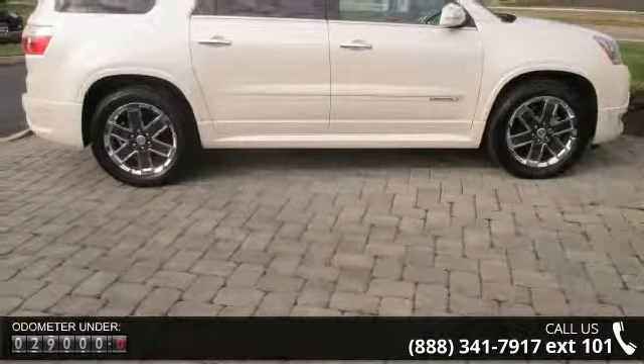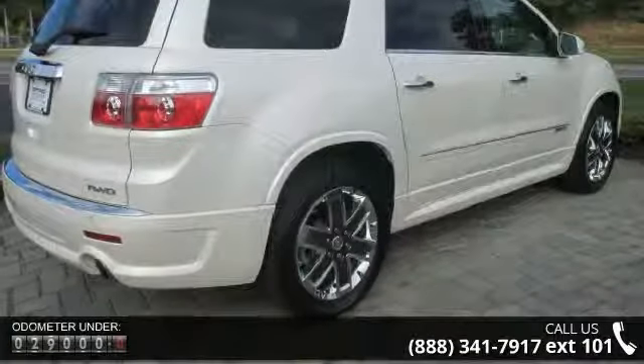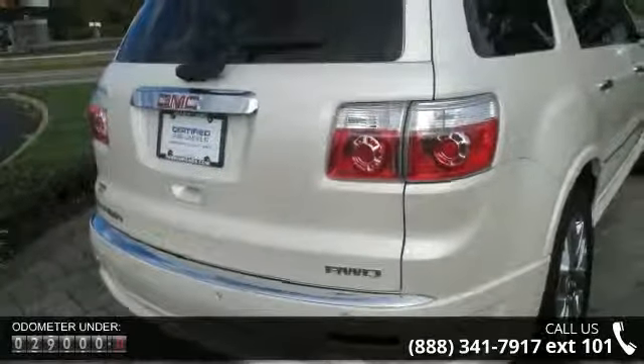Enjoy these notable features: leather interior, backup camera, Bluetooth for phone, heated and cooled seats, navigation GPS, and 10 speakers.